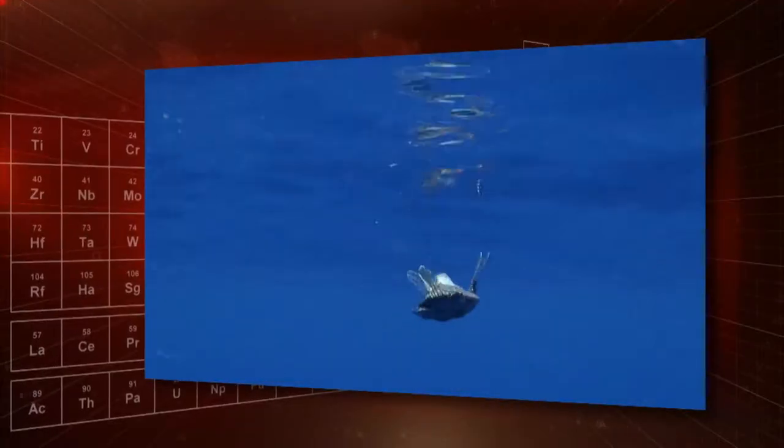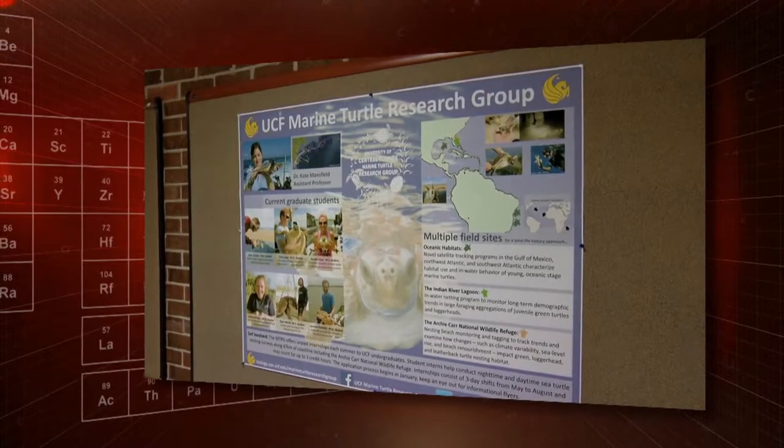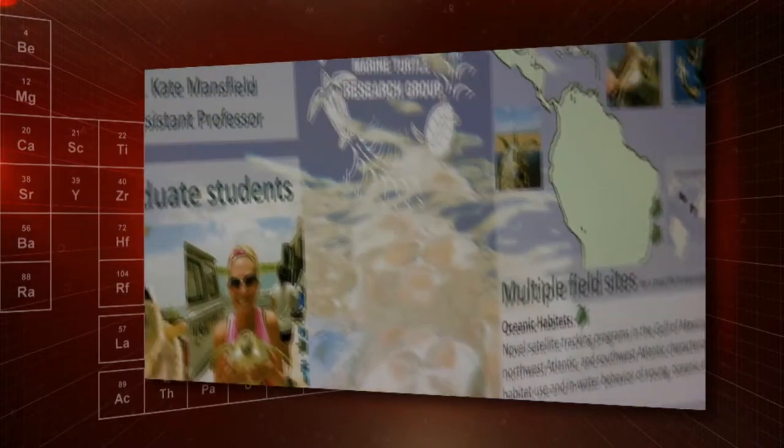Sea turtles have been around since dinosaurs roamed the planet, but with a majority of the world's species endangered, that might not be true much longer. Florida is home to five species, so it's a natural choice for a long-term study.